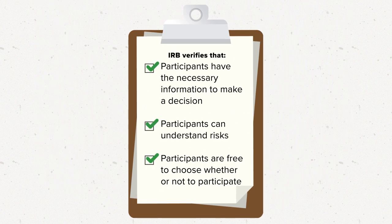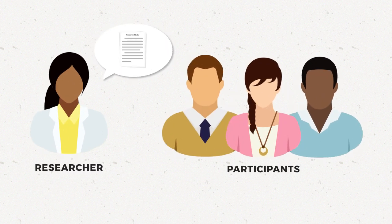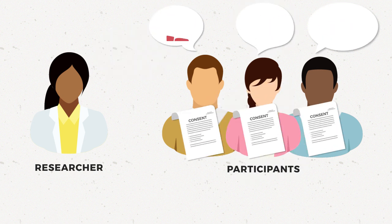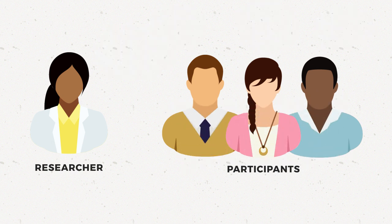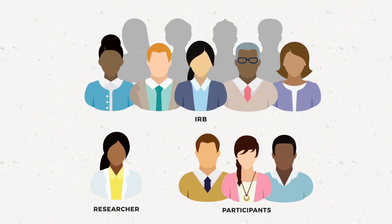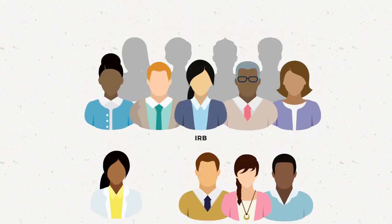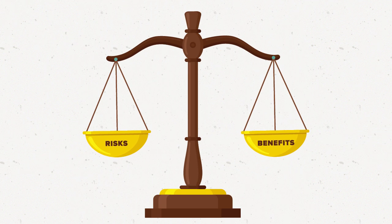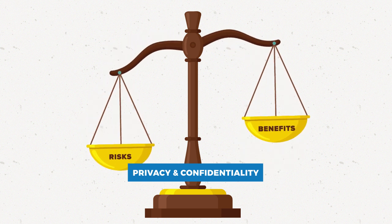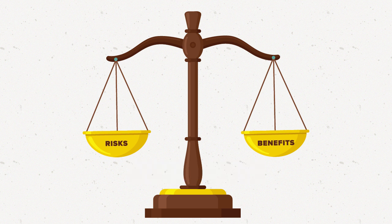Much of this is done through the informed consent process. This is when the researchers provide important and relevant information to potential volunteers so that they can decide whether to join the study. In the case of some very low risk research, the IRB may not require informed consent. When this happens, the IRB still reviews the research to make sure that participants are protected even in the absence of informed consent. The IRB also makes sure that the research is not unnecessarily risky and checks that other protections for participants are in place, including protections for privacy and confidentiality. The IRB can approve a study when these and other requirements are met.